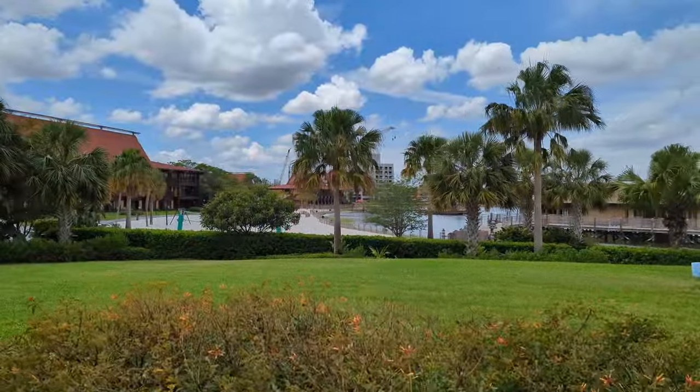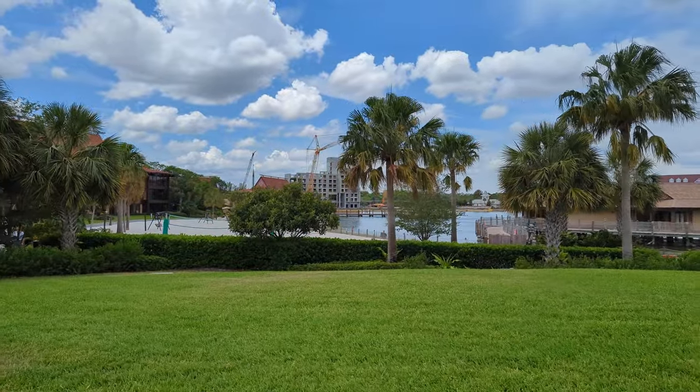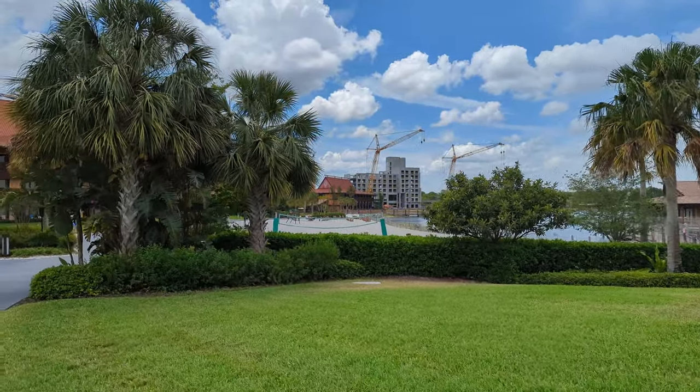What do you guys think about that tower? I mean, when it's done I'm sure it'll look really nice and it'll be landscaped really well, but I just think they need to slow it up a little bit.